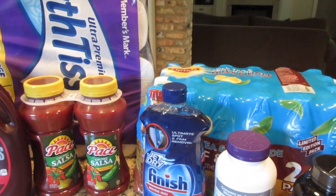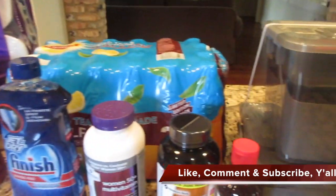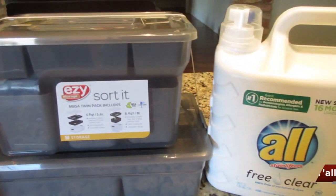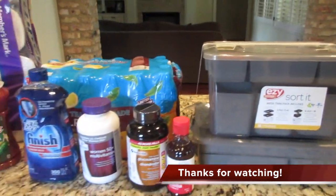Anyway, that is my Sam's haul this time! If you're new, welcome — I hope you'll hit that red subscribe button if you like Sam's Club hauls, grocery hauls, what's for dinner videos, or cooking videos. I hope everybody's having a wonderful and blessed day. Thanks for stopping by — bye, y'all!